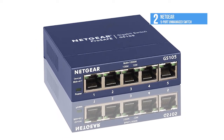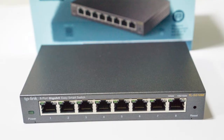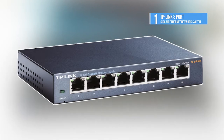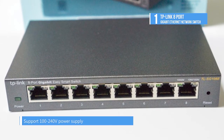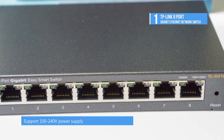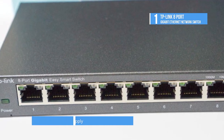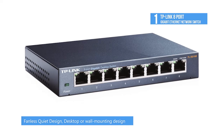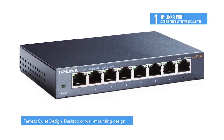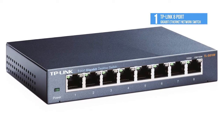Number one on this list is the TP-Link 8-port gigabit Ethernet network switch, featuring 8 10/100/1000 Mbps ports. The TL-SG108 enables ultra-fast wired connectivity for instant large file transfers. It's housed in a compact steel case for a longer lifespan, with a desktop or wall mounting design so you can place the device wherever it's convenient.